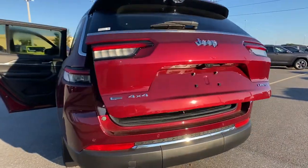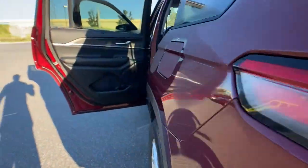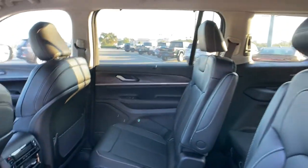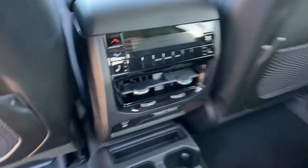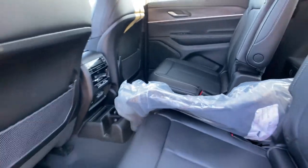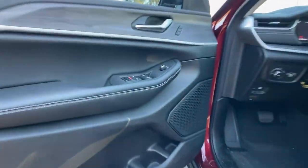Experience the freedom of off-road exploration in the Grand Cherokee. Take a test drive today. The Grand Cherokee.